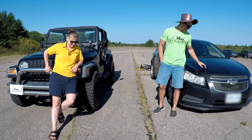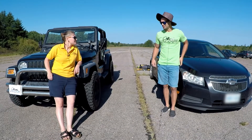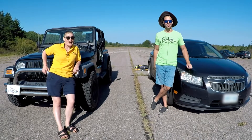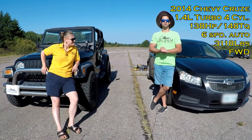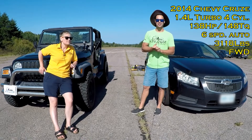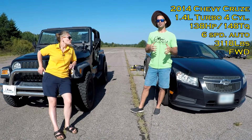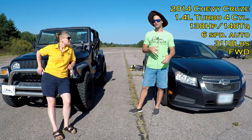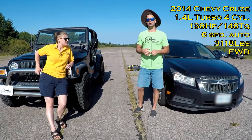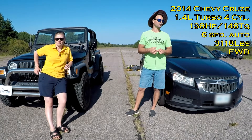So we've got the 2014 Chevrolet Cruze. It's got the 1.4-liter turbocharged engine with around 130 horsepower and just shy of 150 foot-pounds of torque.